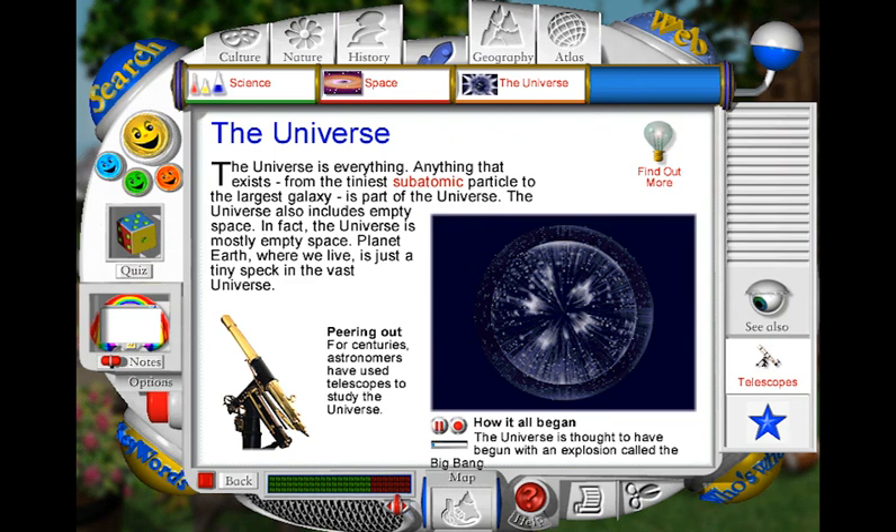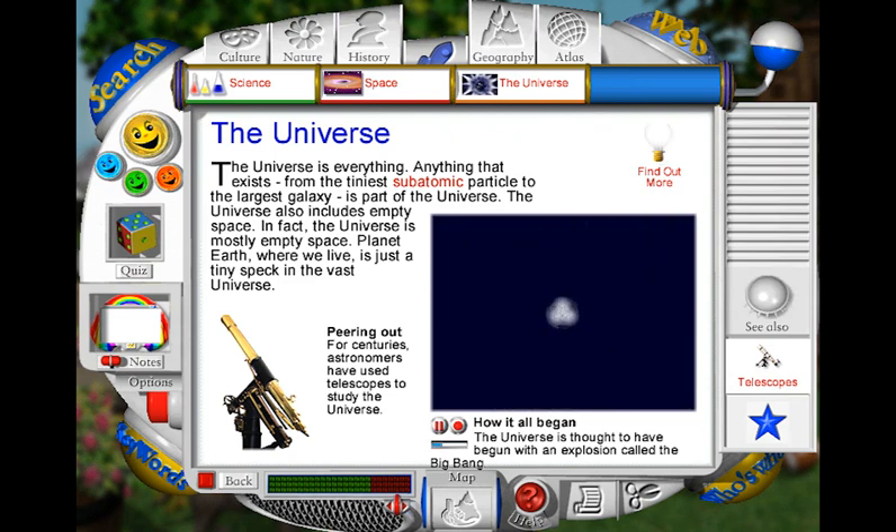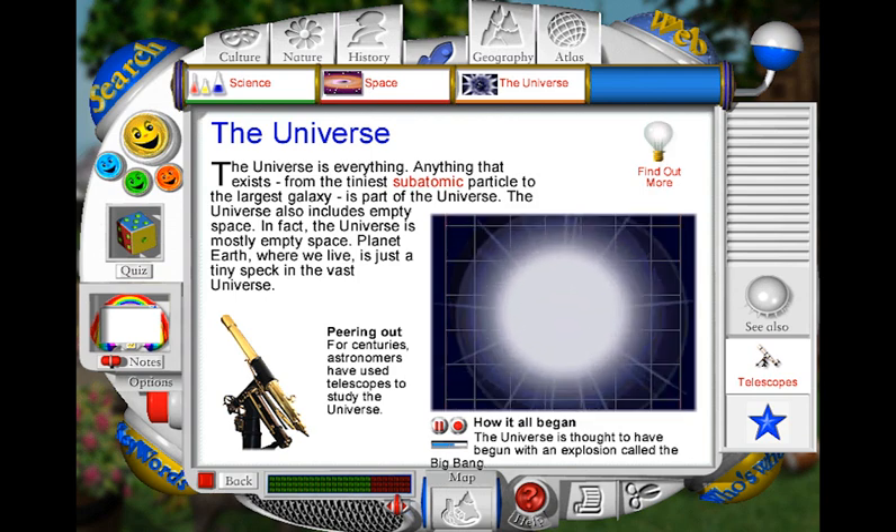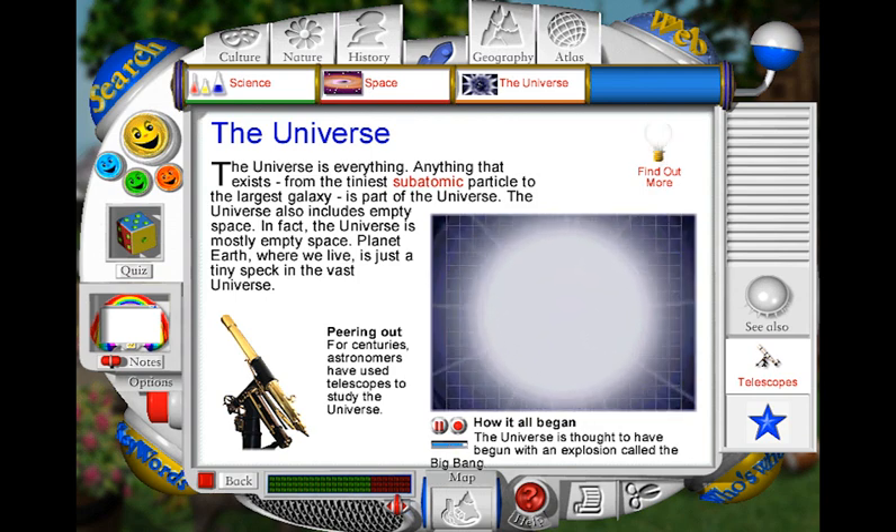Many scientists believe that the universe began with a massive explosion called the Big Bang. After its birth, the universe was probably a hot, dense fireball, much smaller than a speck of dust. The enormous force from the explosion caused the universe to get bigger and bigger. In less than a second, the universe grew to about three times the size of the sun and continued to expand rapidly.